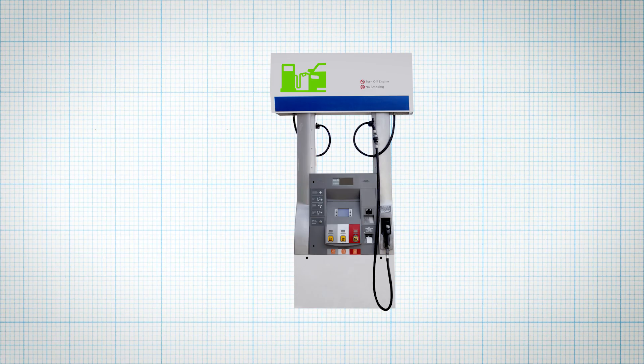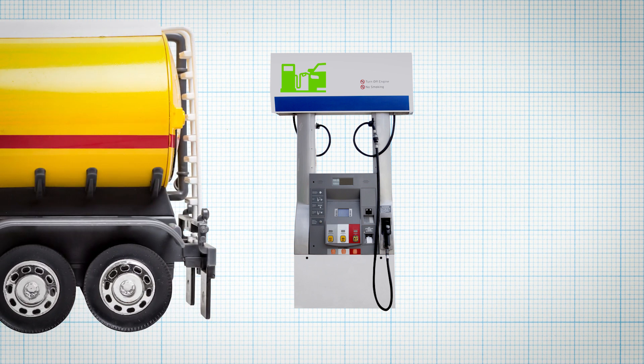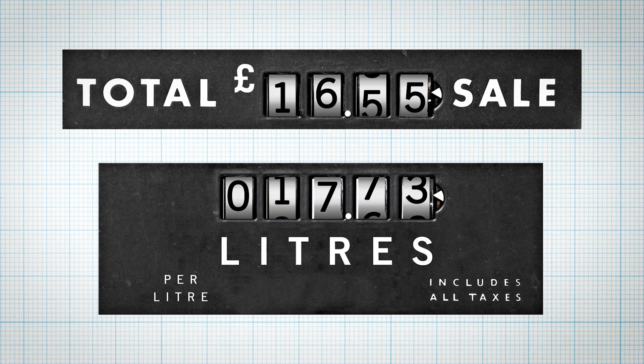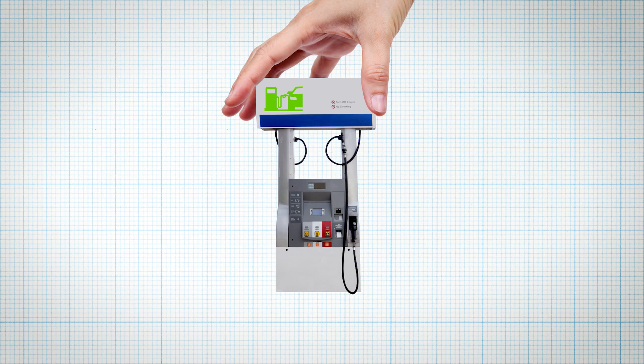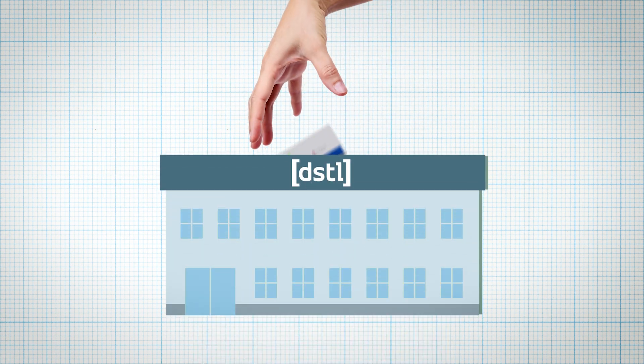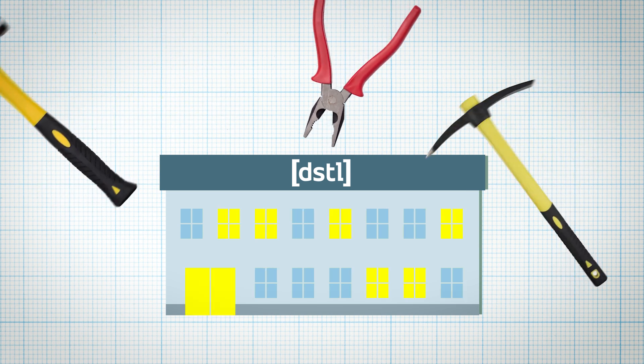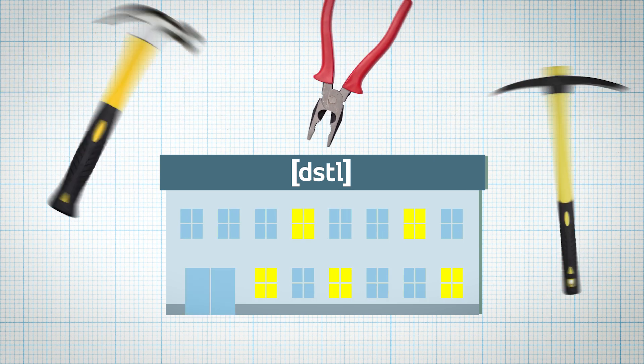So the group created a completely new type of honey pot — one that did more than just look like a system. It actually acted like one, by simulating realistic sales and deliveries. The digital trap was sent to the labs for weeks of internal testing. No one was able to crash it, and it was producing data that would fool even the most seasoned hacker.